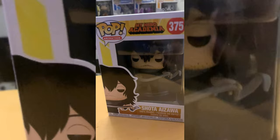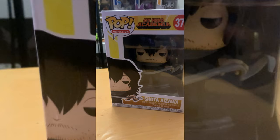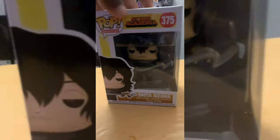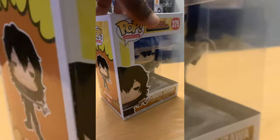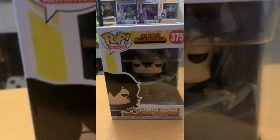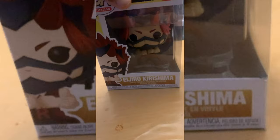We have Aizawa Shota, also known as Eraser Head — one of the pro heroes. I've seen a Hot Topic exclusive with his eye gear on, hair all up, capture weapon bands flying — that one was lit, but I didn't cop. This one has him looking super tired as always, which is very on-brand. I believe it's from the second series. What I really want them to do is make an Eraser Head pop with him in his sleeping bag — that would be so dope.